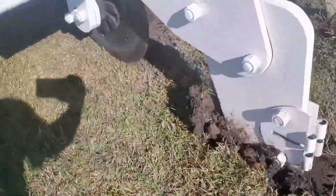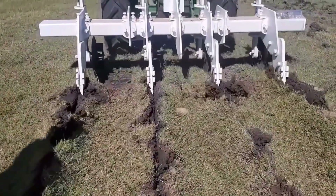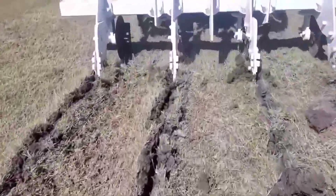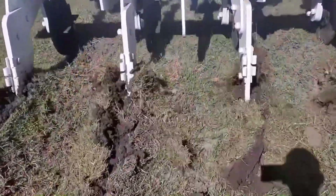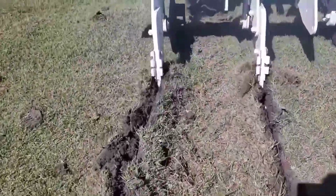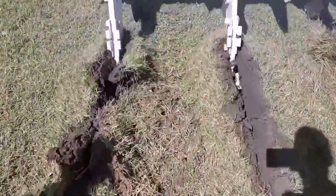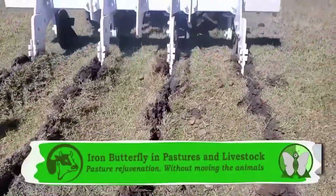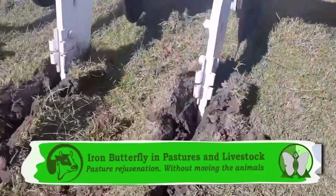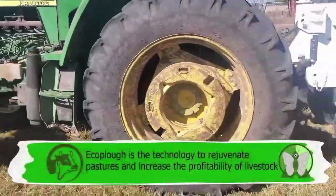6. Decrease in the Use of Fossil Fuels — horizontal tillage requires less fuel and energy compared to conventional tillage, which reduces greenhouse gas emissions. 7. Reduced Compaction — the Multiplow exerts less pressure on the ground compared to other agricultural implements, which helps prevent compaction and improve soil aeration. In summary, Multiplow is a valuable tool for sustainable agriculture, as it contributes to improving soil health, reducing erosion, increasing carbon sequestration and decreasing the use of external inputs.